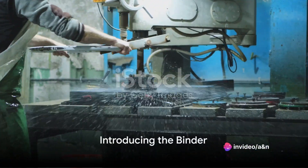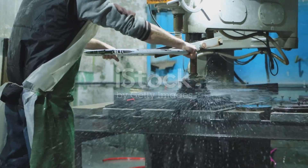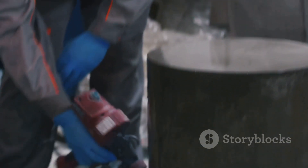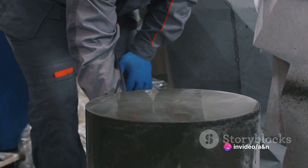Now it's time to introduce the binder, which is usually a polymer or epoxy resin. This resin acts as a glue, binding the quartz dust and pigments together. The mixture is then poured into molds, shaped to the desired specifications.